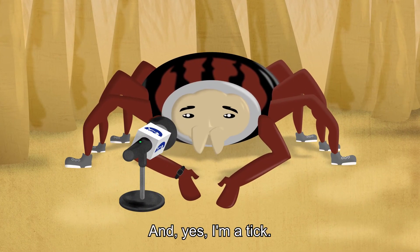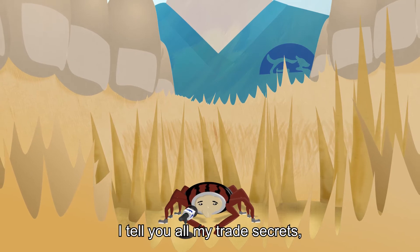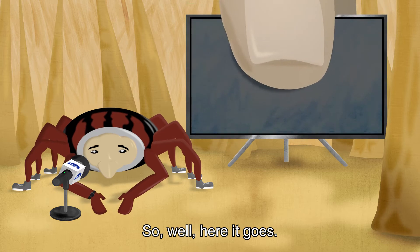Hi, I'm Bob and yes, I'm a tick. I was actually caught by your vet. We made a deal — I tell you all my trade secrets and they promise to remove me gently. Here it goes.